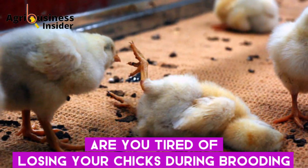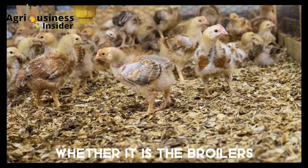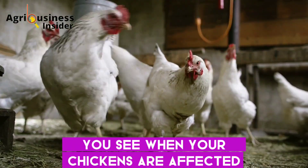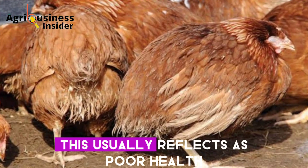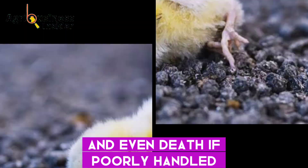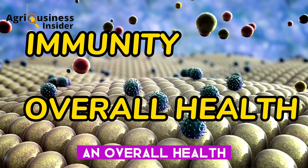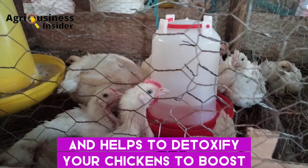Are you tired of losing your chicks during brooding, or are you fed up seeing your chickens stressed, sickly, and with poor growth — whether it is broilers, layers, or even local chickens? When your chickens are affected by any kind of stress, whether environmental or from diseases, this usually reflects as poor health, poor growth and production, and even death if poorly handled. In this video, I want to share with you a natural supplement that will help to boost chicken immunity and overall health, eliminate heat stress, and detoxify your chickens to boost their growth performance and production.